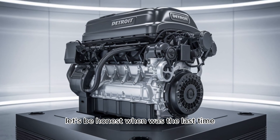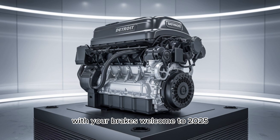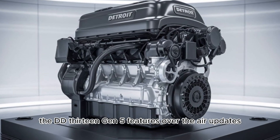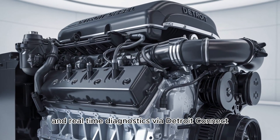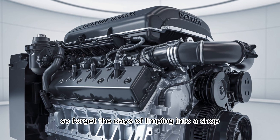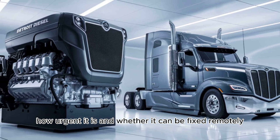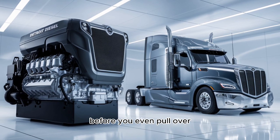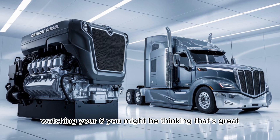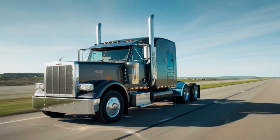When was the last time your truck actually had a conversation with your brakes? Welcome to 2025. The DD-13 Gen 5 features over-the-air updates and real-time diagnostics via Detroit Connect. Forget the days of limping into a shop just because of a check engine light. This system tells you what's wrong, how urgent it is, and whether it can be fixed remotely before you even pull over. Think of it as having a diesel technician in the cloud watching your back.